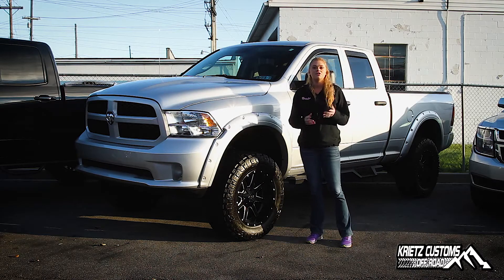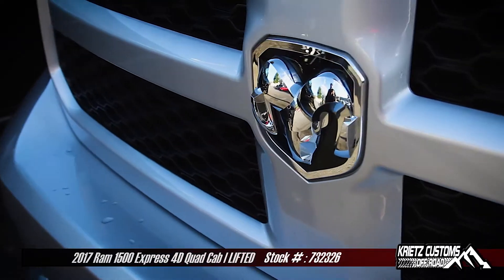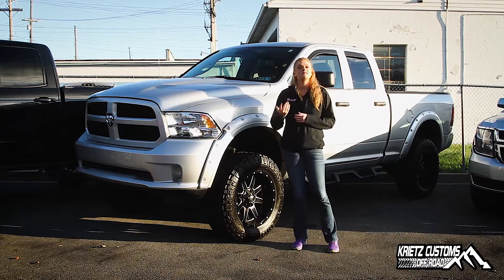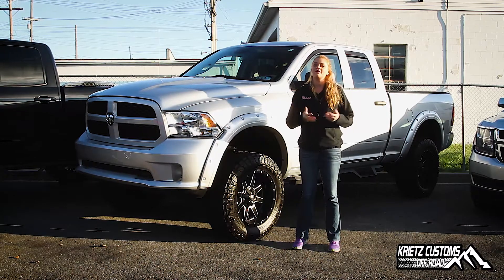If you guys like this vehicle, check out our inventory at KreitzAuto.com. The stack number is 732-326. Or if you want to build your truck like this, check out our Facebook page at Kreitz Customs or go to our website at KreitzCustoms.com and check out our gallery.